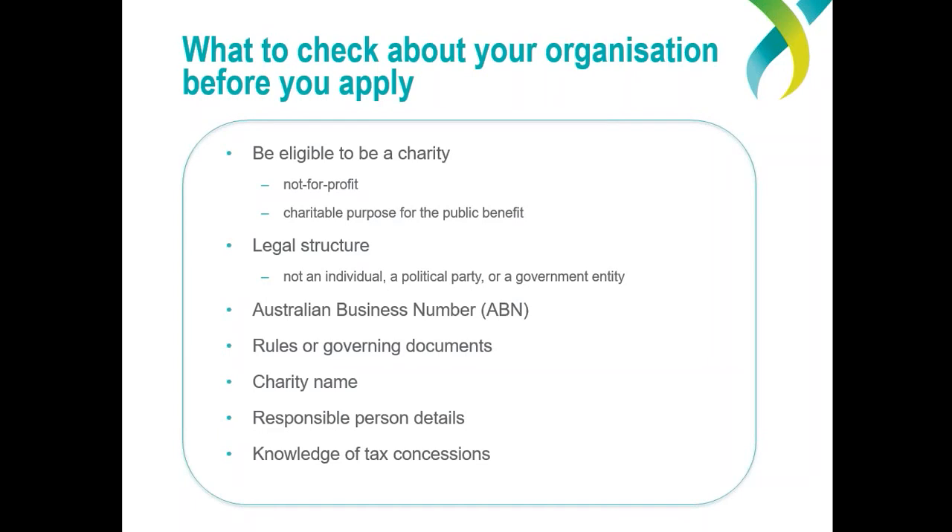We'll look next at what you need to have sorted out before you apply. You will need to know: is your organisation eligible to be a charity — that is, is it not-for-profit and does it have a charitable purpose for the public benefit? You need to know your organisation's legal structure — it can't be registered as a charity if it's an individual such as a sole trader, a political party, or a government entity. Does the organisation have an ABN? Do you have a publishable name for your charity? And you'll need details of its board or committee members, which the ACNC refers to as responsible persons. Also think about what tax concessions you want and which ones you will be eligible for.